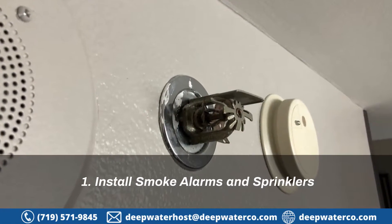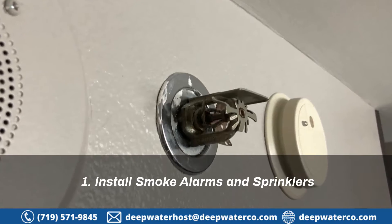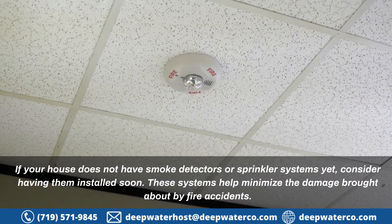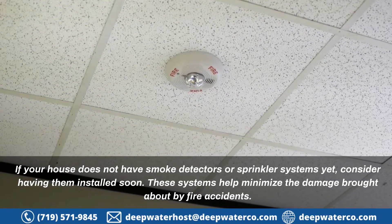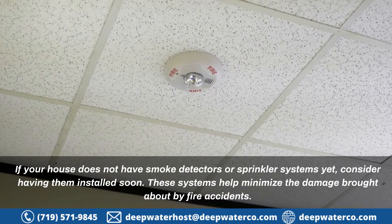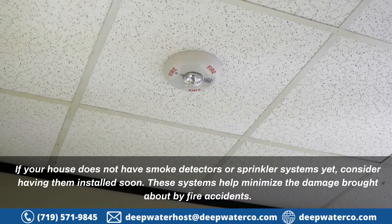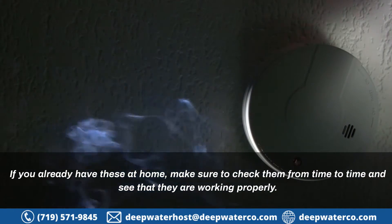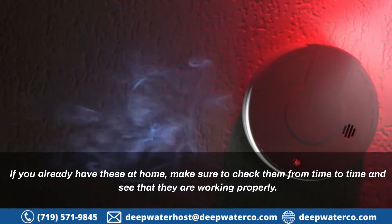1. Install Smoke Alarms and Sprinklers. If your house does not have smoke detectors or sprinkler systems yet, consider having them installed soon. These systems help minimize the damage brought about by fire accidents. If you already have these at home, make sure to check them from time to time and see that they are working properly.